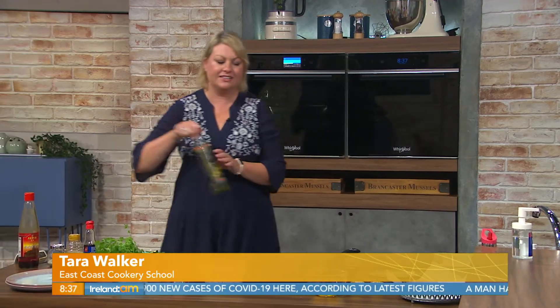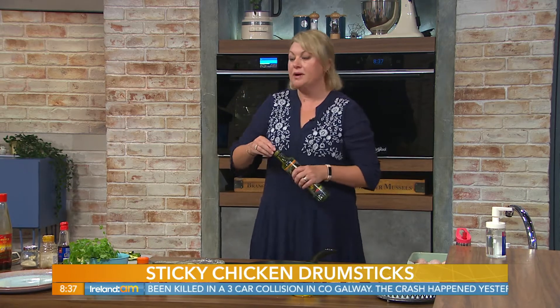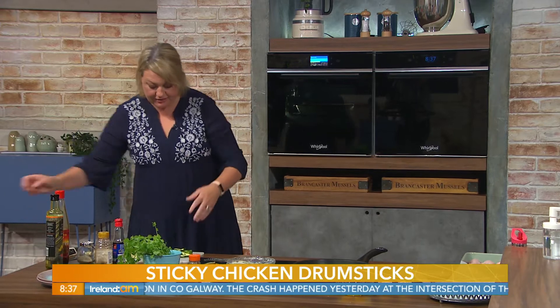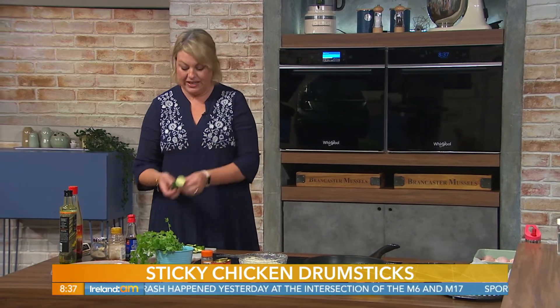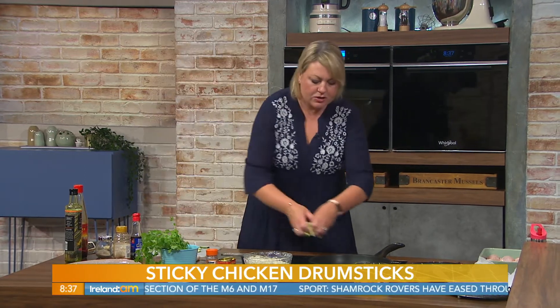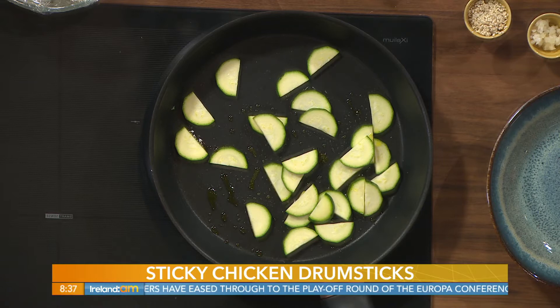We're doing sticky chicken drumsticks and a lovely veggie egg fried rice. Starting with the egg fried rice — you can use whatever veggies you want. It's actually quite handy if you're clearing out the vegetable drawer, maybe after the weekend or midweek. You can grab a few bits — peppers, courgette, broccoli, whatever you want. I have a little baby courgette here, which is just in season and gorgeous. Pop them into the pan with a little bit of rapeseed oil — any high smoke point oil is what you're looking for here.